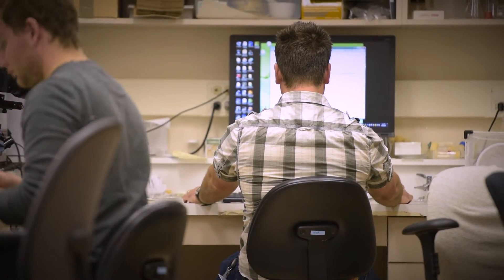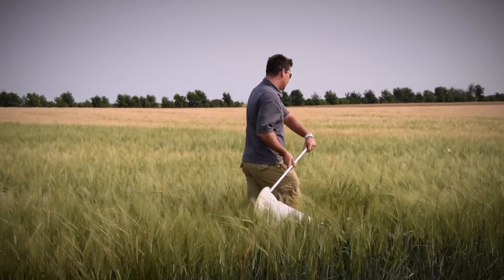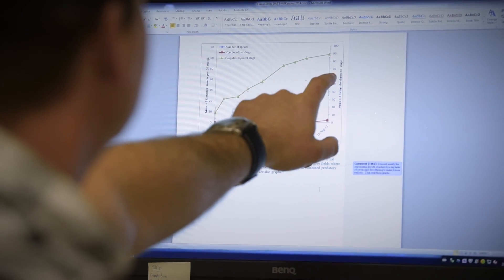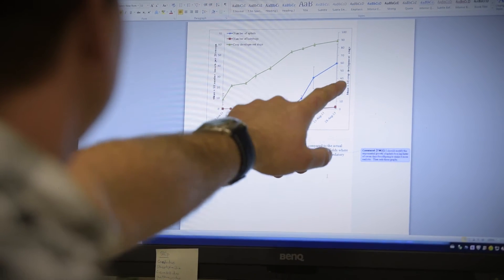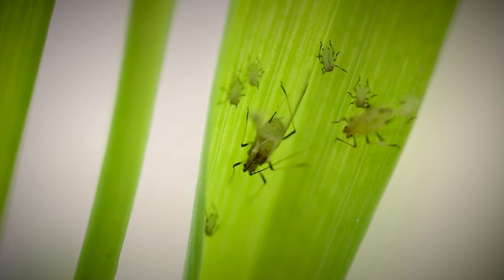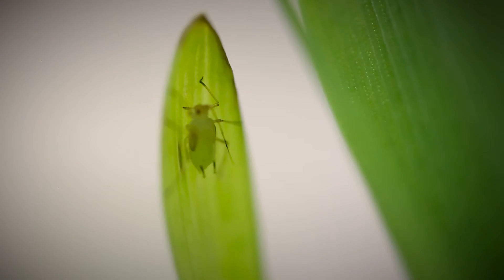One of the projects that I'm working on right now is developing a smartphone application. I've got a mathematical formula that predicts aphid populations. You go to your field and you count the number of aphids that you've got. The equation then predicts the population growth of the aphids, taking into account the natural enemies that you have in your field. It predicts whether or not that aphid population is going to grow to an economically damaging level, or whether the natural enemies are going to be able to control it. It'll put the information right in the hand of the producer.